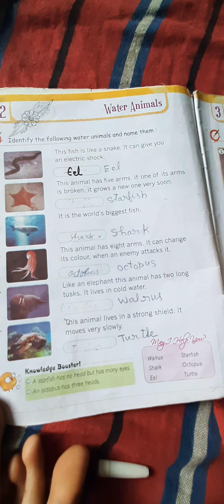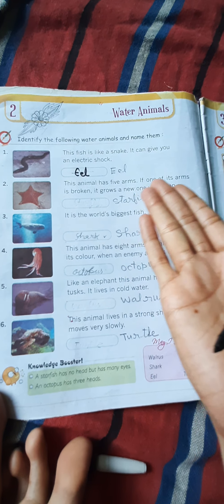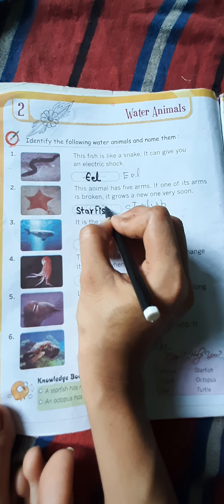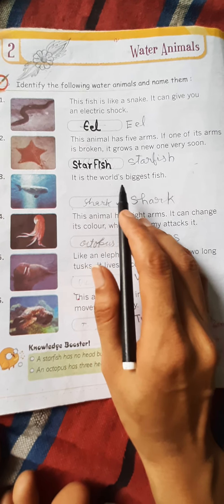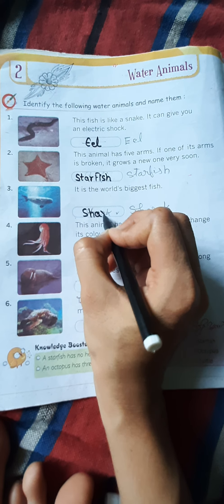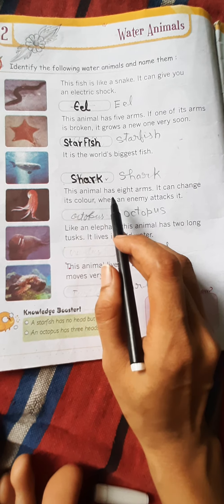इस अनिमल की पाँच भुजाएं होती हैं। अगर इसकी एक भुजा टूट जाती है, तो दूसरी बहुत जल्दी आ जाती है — it grows a new one very soon. तो यह जो हमारा सेकेंड वॉटर अनिमल है, इसे कॉल करते हैं स्टार फिश।